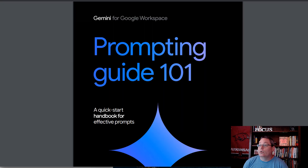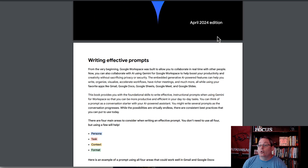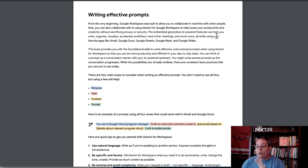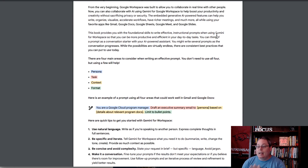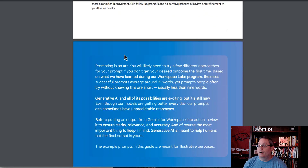This is for Gemini. The idea is you're writing effective prompts for use inside of Gemini, and it breaks things down, giving you some ideas to consider. There are four main areas when writing an effective prompt. You don't need to use all four, but using a few will help. It breaks it down into persona, task, context, and format.